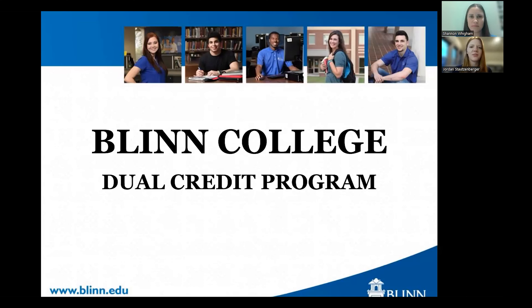Thank you everybody for joining us tonight. My name is Jordan Stotzenberger. I am the Flynn College Dual Credit Coordinator. And I'm Shannon Wiggum. I am the Flynn College Dual Credit Advisor.